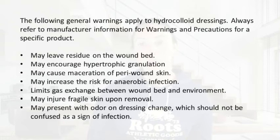We do want to keep that in mind and always read the specific directions for the specific hydrocolloid that you're using. General warnings about hydrocolloids: it may leave a residue on the wound bed, it may encourage hypertrophic granulation, it may cause maceration of peri wound skin, the patient may be at higher risk for anaerobic infection, it does limit gas exchange between the wound bed and the environment, and it may injure fragile skin upon removal.